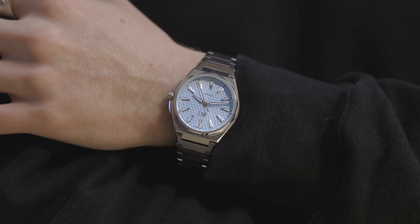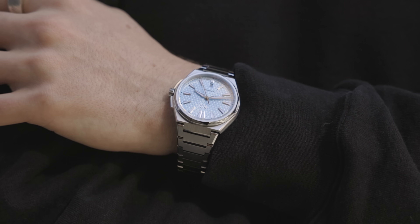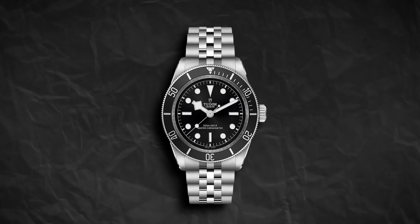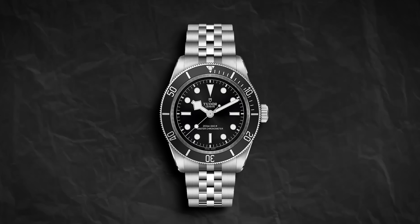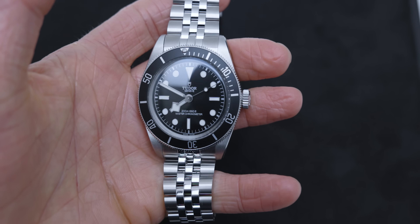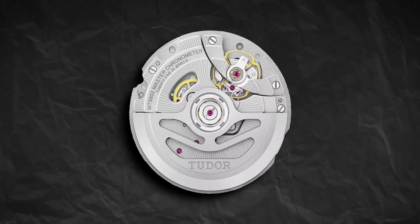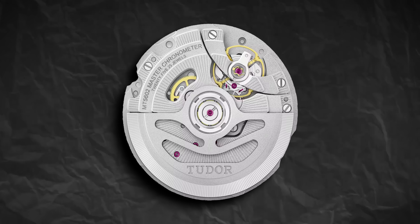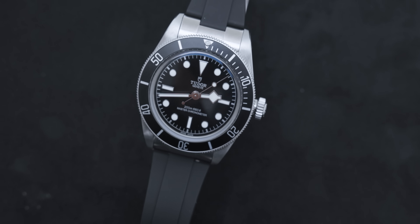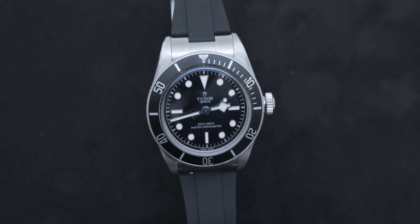I'm wearing the Christopher Ward C12 today. The Tudor Black Bay Monochrome comes in at 41mm — pretty perfect for 6.5-inch wrists — with a thickness of 13.6mm and lugs of about 21mm. It has 70 hours of power and the in-house Caliber MT5602-U — a self-winding movement with bi-directional rotor, COSC and METAS certified.